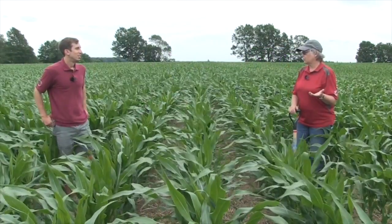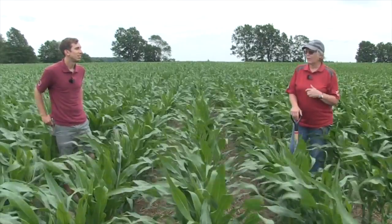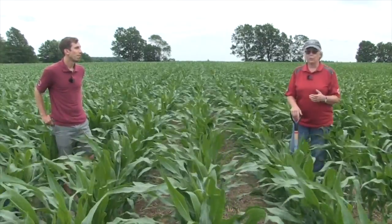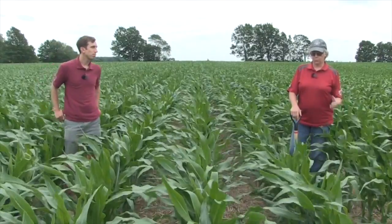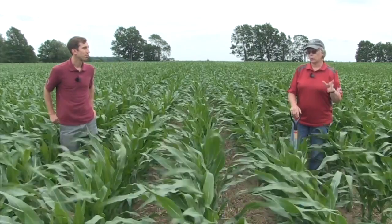Cover crops require management. You should be scouting to make sure that if you thought they were dead, they really are dead — so we're not dealing with cover crops as weeds later on.